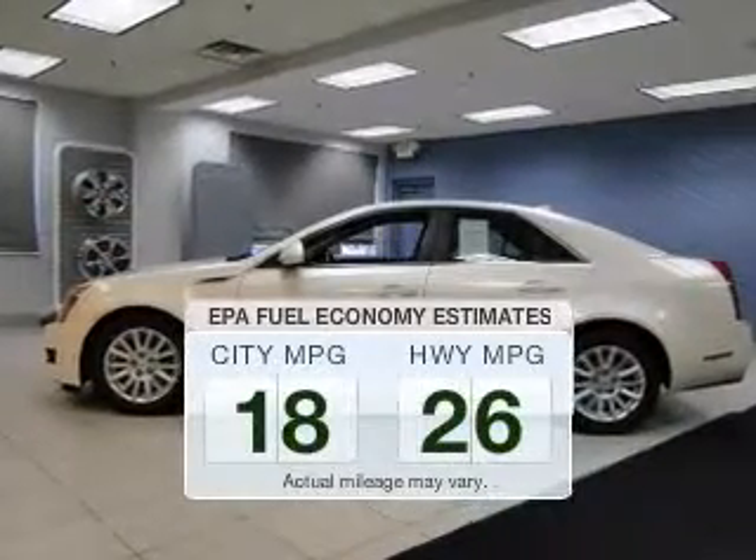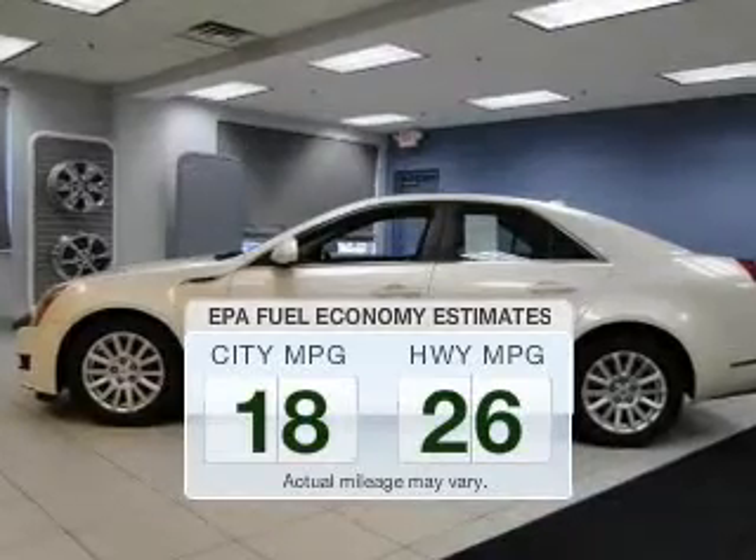Save your money. Make fewer trips to the gas station when driving this fuel-efficient vehicle.